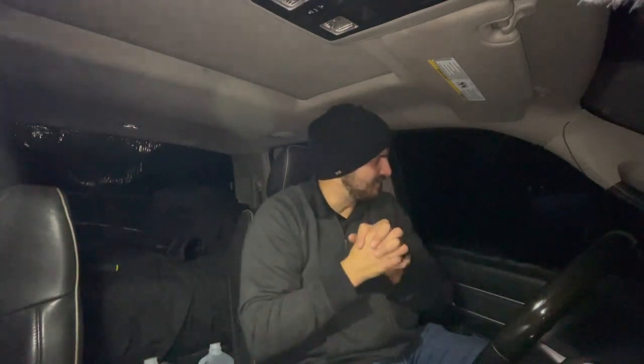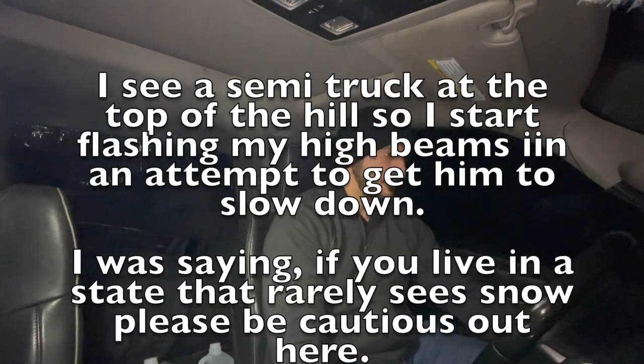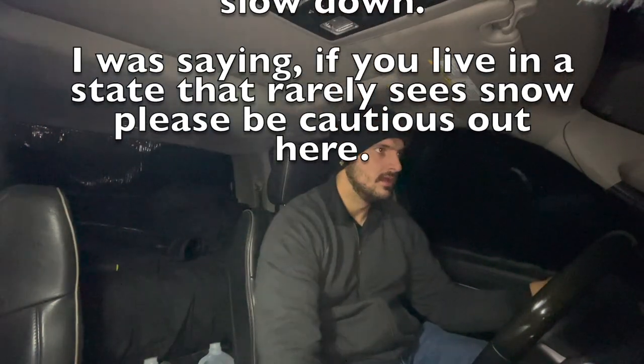This guy is literally blocking the road. Winter is no joke — if you're from the southern states like Louisiana, please be careful. There's a semi truck coming down the road — let's see if he slows down. He's slowing down real good, because you can see the trailer sticking out.